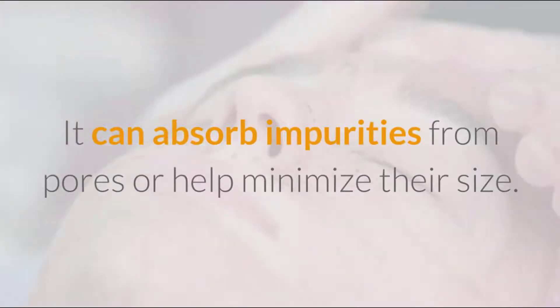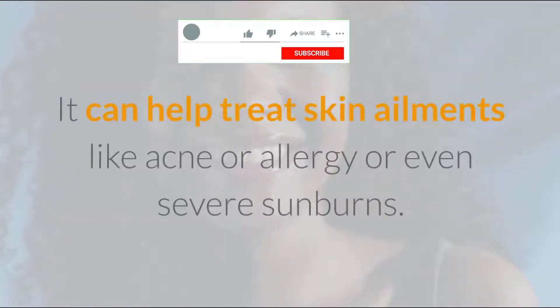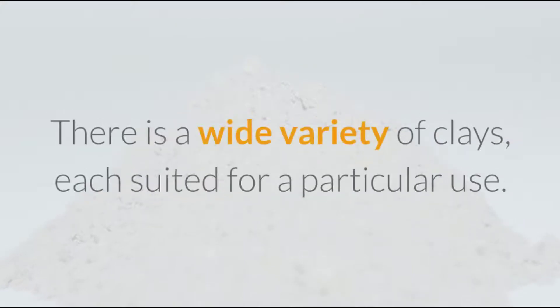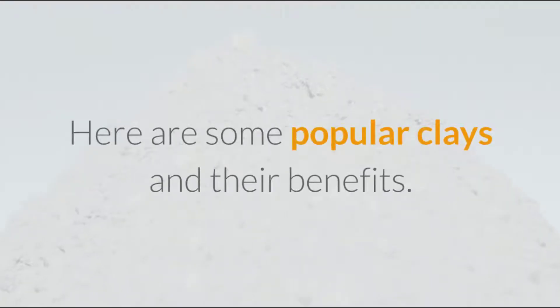It can absorb impurities from pores or help minimize their size. It can help treat skin ailments like acne, allergy, or even severe sunburns. Clay also helps in balancing oil production in the skin pores. There is a wide variety of clays, each suited for a particular use. Here are some popular clays and their benefits.